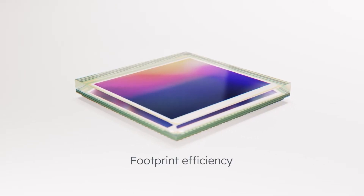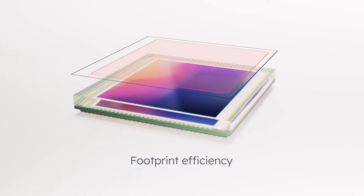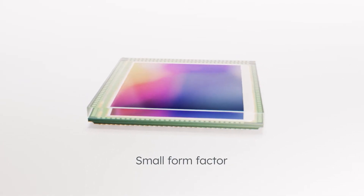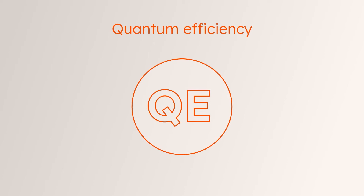The sensor is very small. We achieve that through a stacked die approach. We have a top die with the photo dies that are backside illuminated, and then we have on the bottom a second die with all the analog to digital conversion. That enables us to get a very low footprint while getting very high performance.